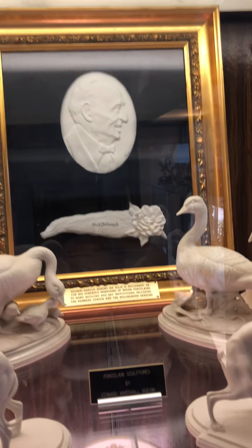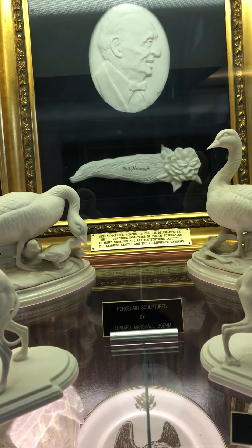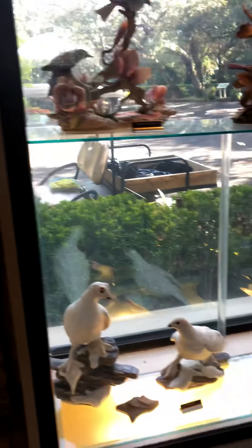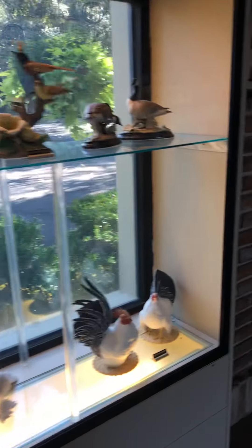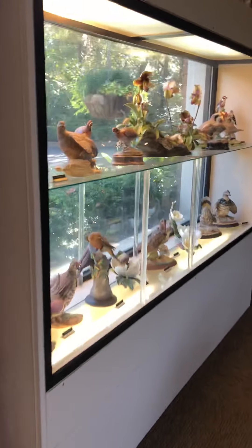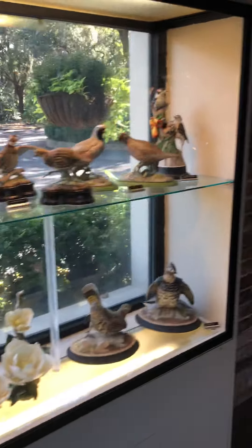I guess he did a portrait of himself there — Neiman Marcus. I think it's time for us to go back and get our tour. I'm going to do one more view of some of these beautiful sculpture pictures.